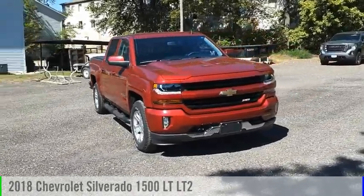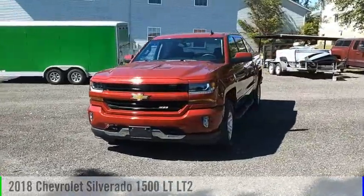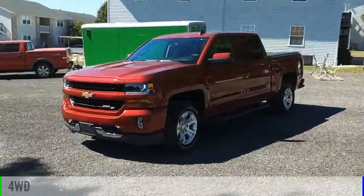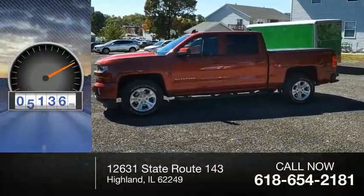Stop by and take a look at the 2018 Silverado 1500. This vehicle is powered by a 4-wheel drive, 5.3-liter engine. This vehicle has less than 8,000 miles.